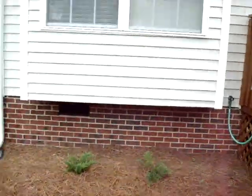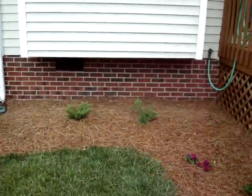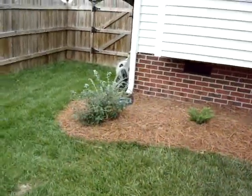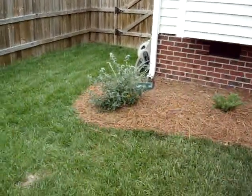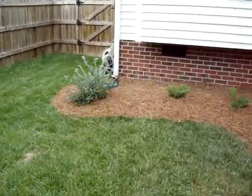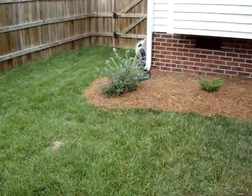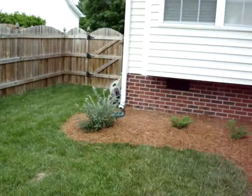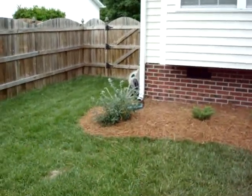Got a couple of junipers we planted right up under the window here — hopefully they will fill out that area within the next few years. And on the side here we have a butterfly bush — it's actually a 4th of July butterfly bush, which means it has three different types of blooms pretty close to red, white, and blue, which is why they call it the 4th of July. That should get about 5 foot by 5 foot and fill that area in nicely in the next few years as well.